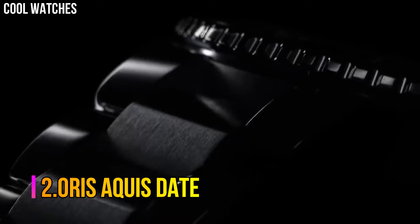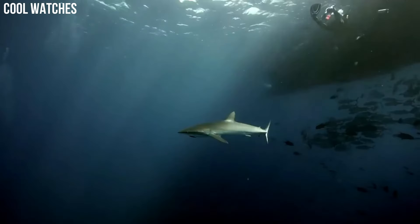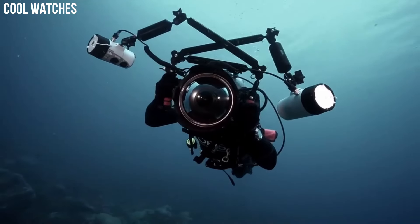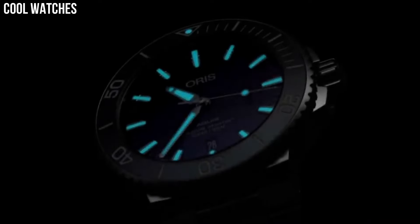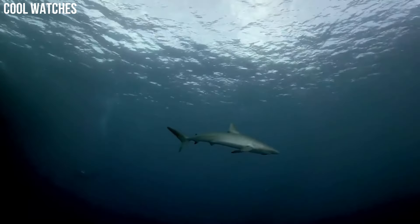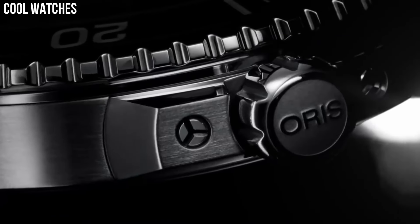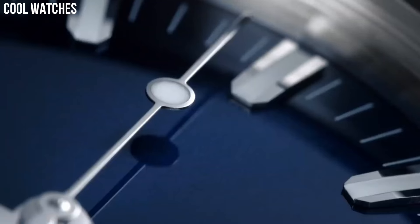Number 2: Oris Aquis Date. Brushed and polished stainless steel case, 43.5 millimeters in diameter, 13 millimeters thick, mineral crystal screw-down case back. Black ceramic unidirectional rotating bezel with white 60-minute scale. Black dial with Oris printed at the 12 o'clock position. Silver tone hands and luminescent coating. Sweep center seconds hand. Applied silver tone indices with luminescent coating. Date window at the 6 o'clock position.